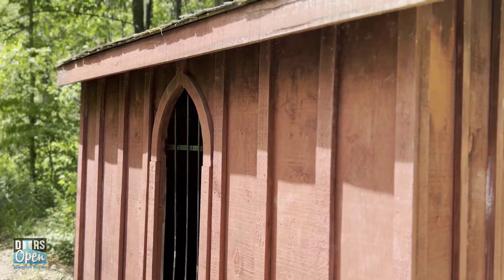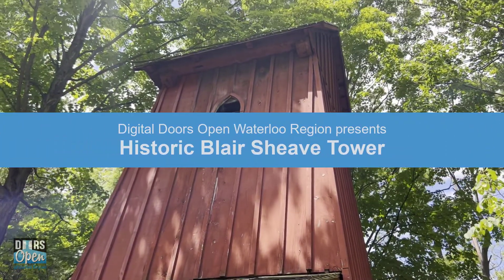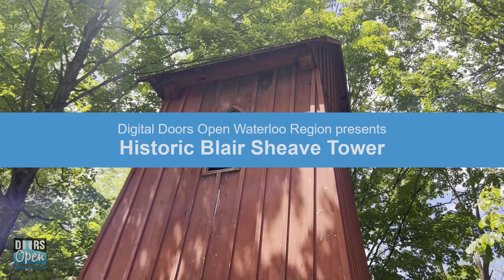Today, the historic Blair Sheave Tower is Ontario's last remaining wooden water-powered hydro-generator tower.